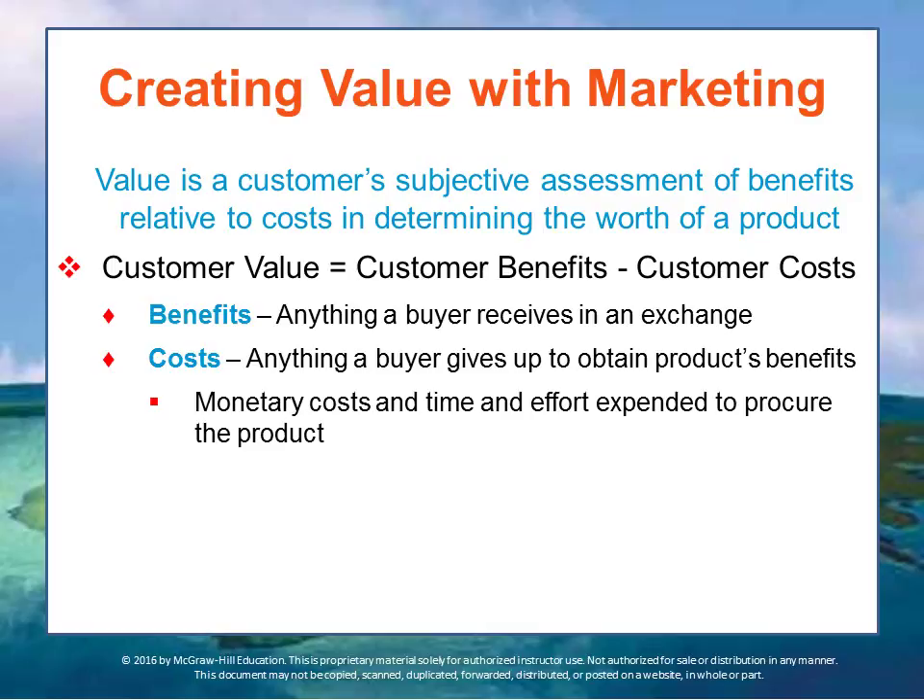Customer costs include anything the buyer must give up in order to obtain the benefit of the product. In the case of a hotel room, you pay the price, but also cheaper hotels may be further from the city, which involves additional inconvenience — so that is also a cost. It includes non-monetary costs as well, and sometimes they may be equally important in a customer's determination of value. Two key non-monetary costs are the time and effort customers expend to find and purchase their desired products.